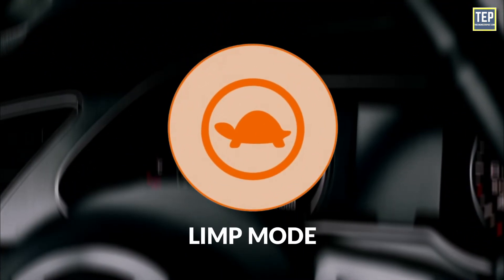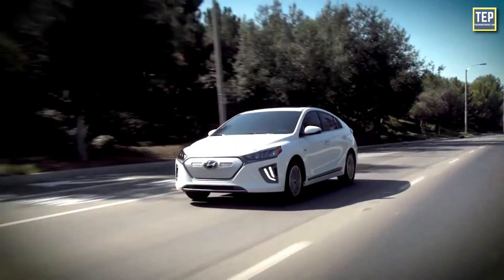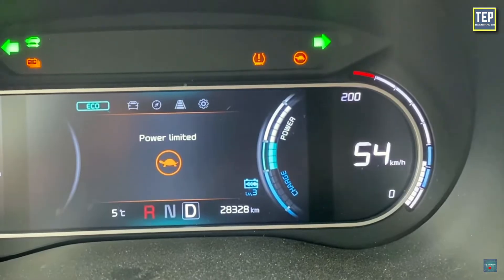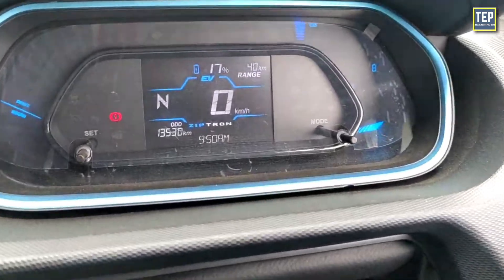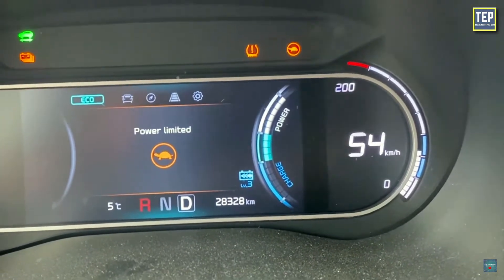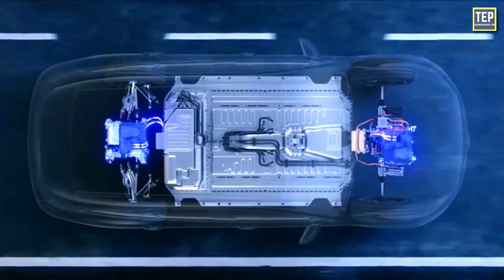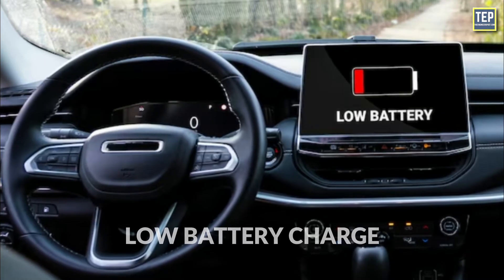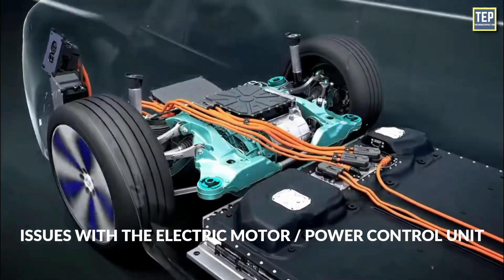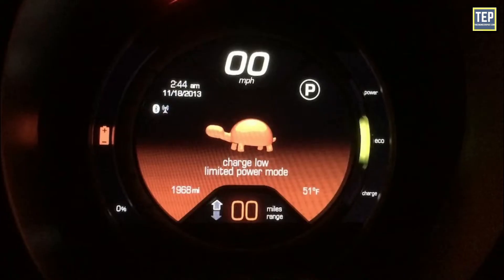Limp Mode: An electric car's limited-power dashboard light warns the driver of an issue that is impairing the vehicle's performance. The light is frequently accompanied by a warning message on the car's display panel or a beep sound, and may be indicated by a tortoise symbol. The limited power light generally denotes an issue with the vehicle's power system or energy management system that is lowering the power available to the electric motor. Typical causes include low battery charge, high battery temperature, problems with the charging system, issues with the electric motor or power control unit, and wiring problems or loose connections.